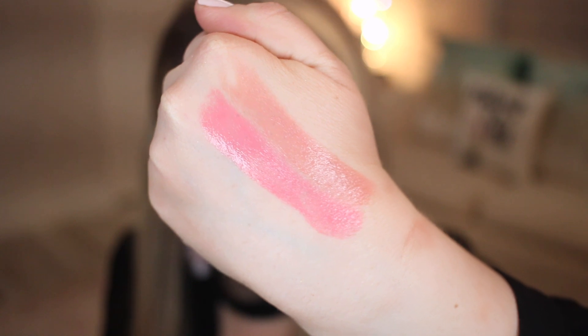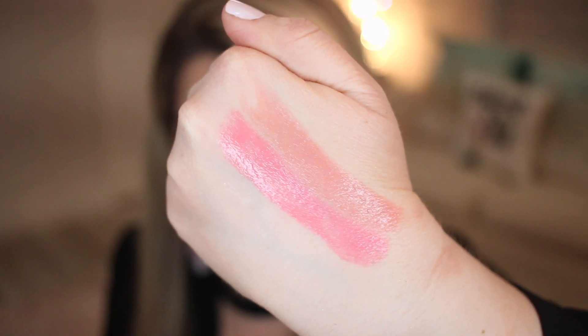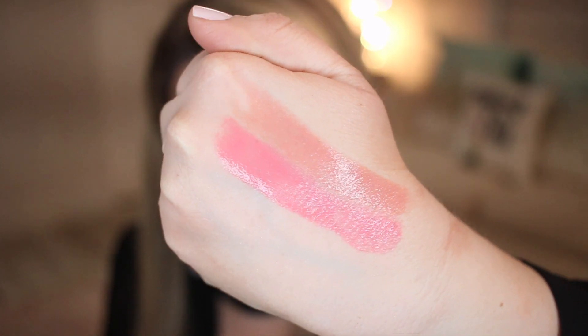Two items I got were these Maybelline Shine Compulsion Lipsticks — one in the shade Undressed Pink and one in Baddest Beige. These are very shiny lipsticks. Let me show you what the packaging looks like. Here's Baddest Beige, and then the other one is Undressed Pink. They look like really pretty shades — they're supposed to be very shiny lipsticks.